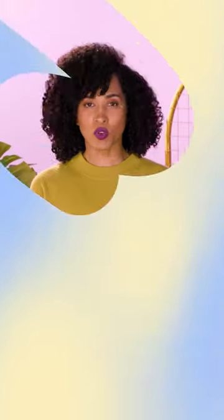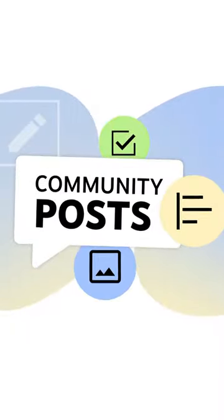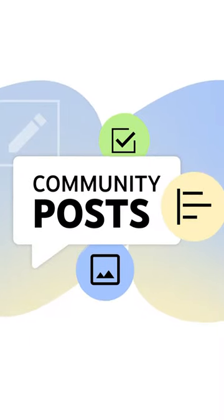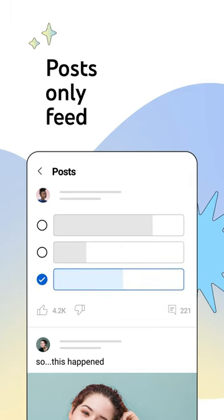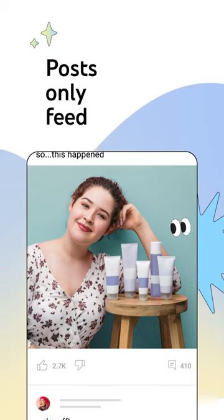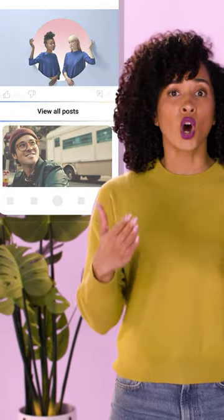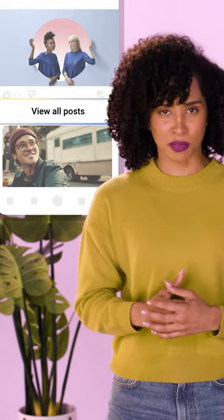We're rolling out a new Posts Only feed on mobile. We know community posts are a popular way for you to communicate with your audiences, so we've added the Posts Only feed for Android and iOS mobile devices, giving viewers more opportunities to engage with the posts you share on your community tabs. Viewers can access the Posts Only feed from their home feed by clicking the View All Posts button that shows on some community posts.